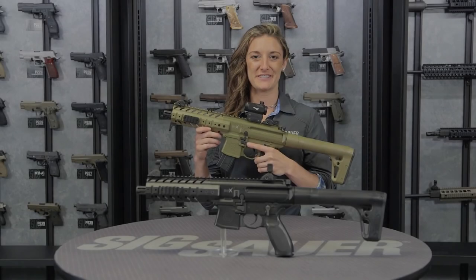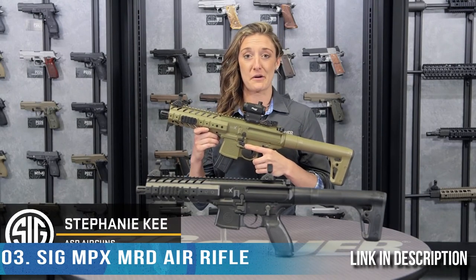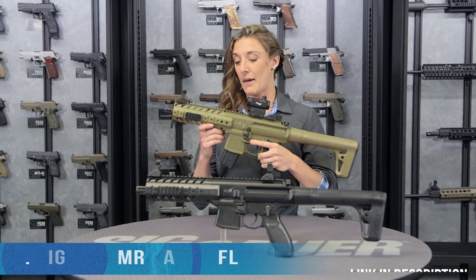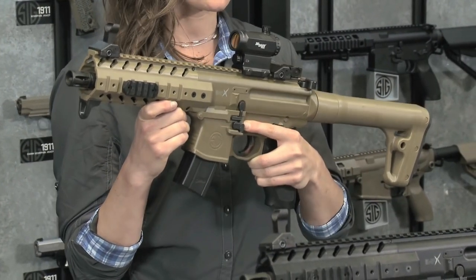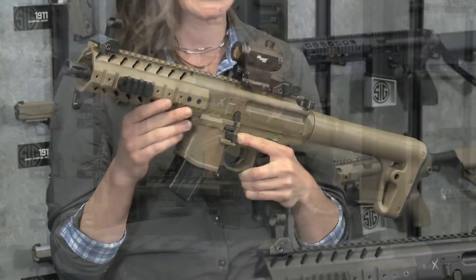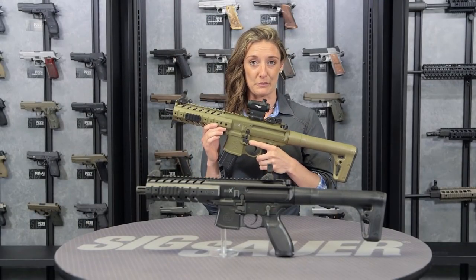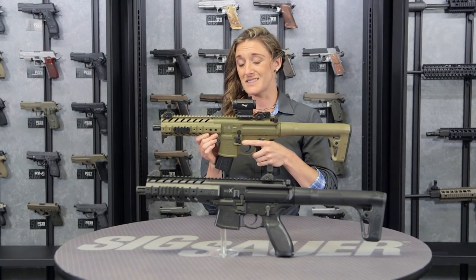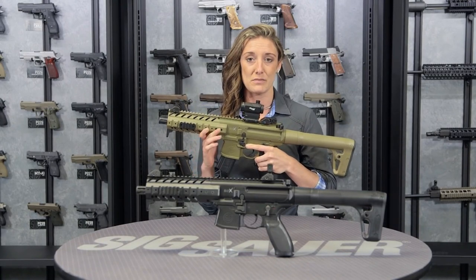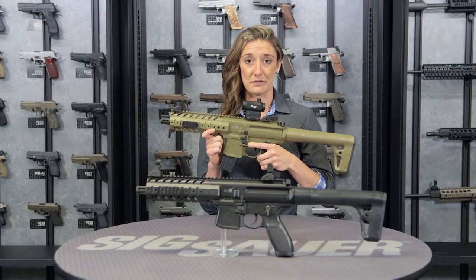Stephanie here from the Sig Sauer Airgun Team. Let's talk about our ASP MPX MRD — the Advanced Sport Pellet MPX Mini Red Dot Optic. We also have this model in a base model that comes with front flip-up sights, available in two different colors. It is a fantastic training mechanism that mimics the weight and dimensions of our real MPX rifles.